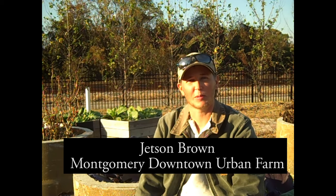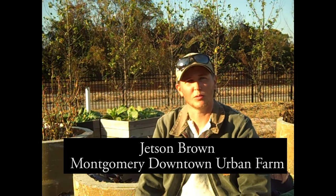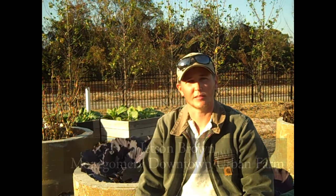Using sunflowers as a trap crop for leaf-footed bugs is one of the things I've learned from the program. We were able to do a little bit of that this year and since it was very effective at attracting them, we're planning on doing more next year. We've been using sunflowers when we plant our tomatoes, and we're hoping to do sorghum as well next year. We would like to get it more into a rotation that keeps the insects off for a longer period of time.